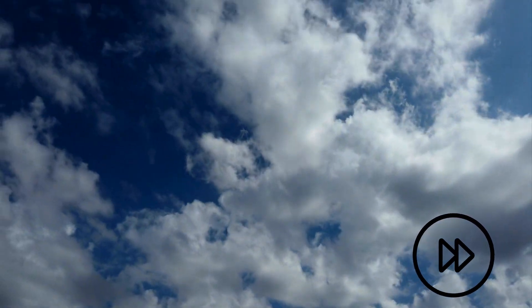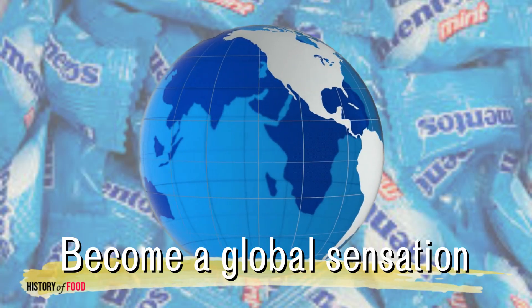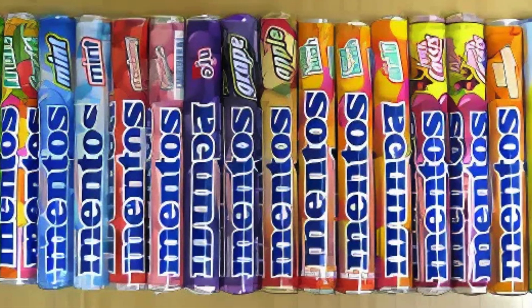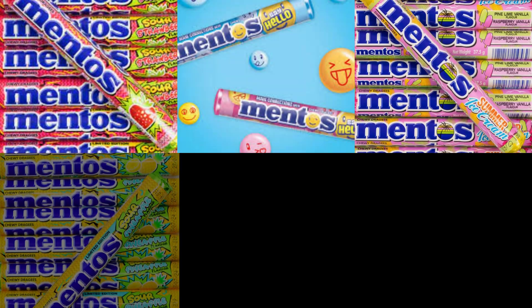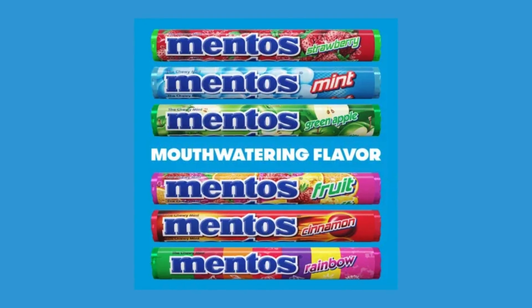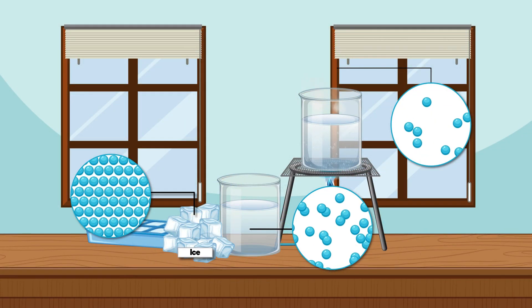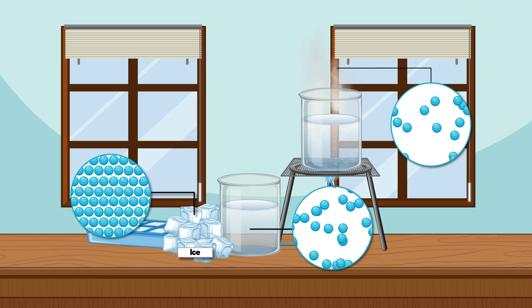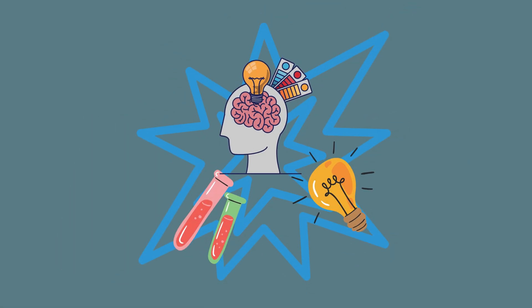Fast forward to today and Mentos has become a global sensation, available in a dazzling array of flavors — from classic mint to fruit medleys and even limited edition variations. But no matter the flavor, every piece of Mentos starts its journey in a state-of-the-art facility where science, precision, and creativity collide.